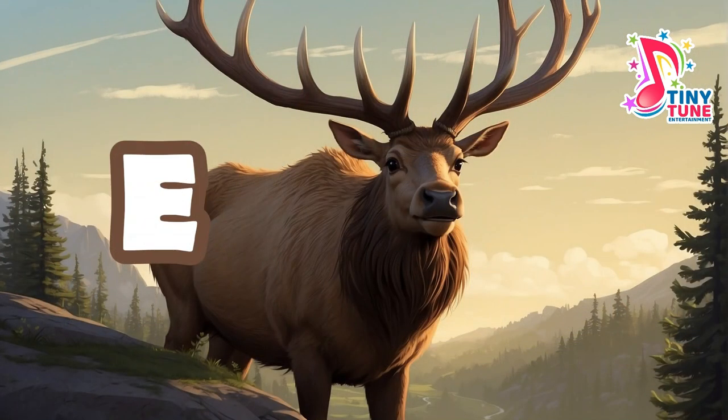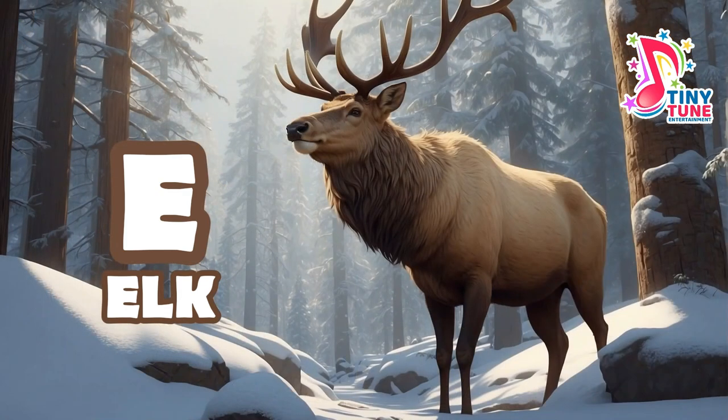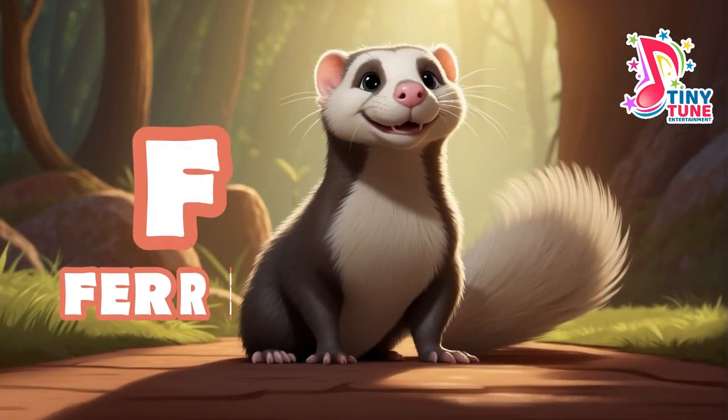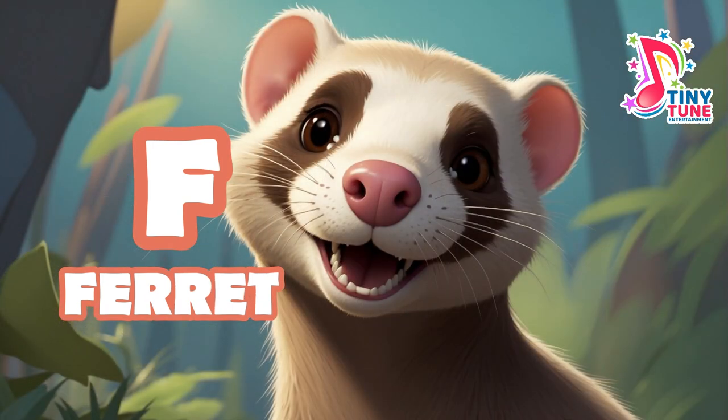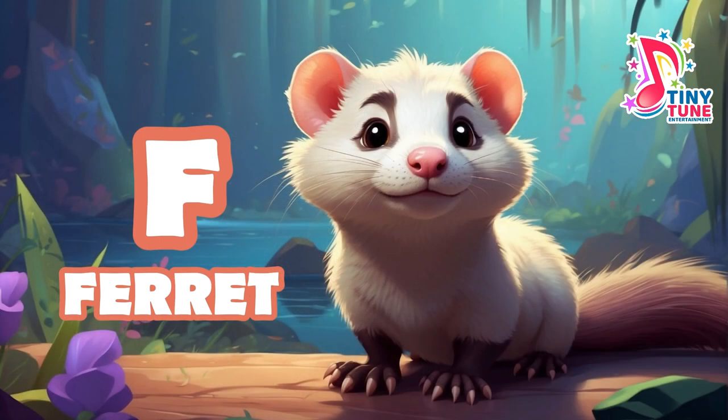E for elk: elk, scientifically known as Cervus canadensis, are large and majestic members of the deer family Cervidae, found in North America and parts of Asia. F for ferret: the domestic ferret is in the order Carnivora, family Mustelidae, and has lived in captivity for 2,000 years. Initially primarily used for hunting, ferrets are now common pets worldwide.